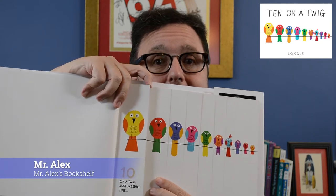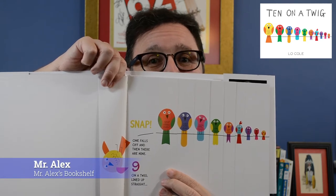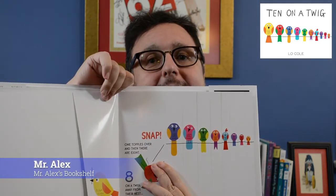You start with the number 10, and then it goes — snap! One falls off, then there are nine on a twig lined up straight. You turn the other mini page. Snap! One topples over, and then there are eight on a twig away from their nest. What happens next? You know what happens next. Snap! When another one goes, seven are left, seven are on a twig, out on the stick. All the way across.